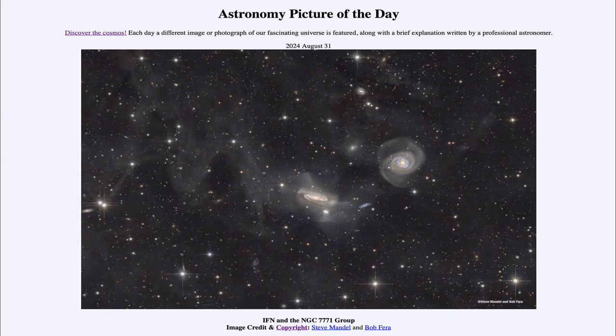Greetings and welcome to the Astronomy Picture of the Day podcast. Today's picture for August 31st of 2024 is titled IFN and the NGC 7771 group.